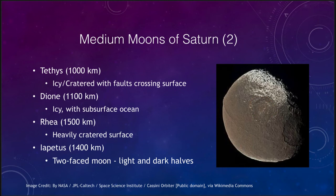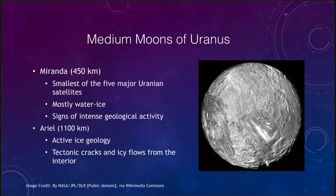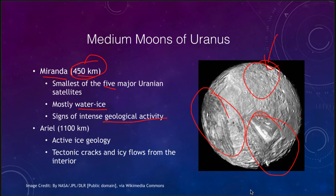Moving a little further out we have the medium moons of Uranus. Uranus does not have a large moon but it does have several medium-sized moons, including Miranda at 450 kilometers — the smallest of the five major satellites. It is primarily made up of water ice, but despite being a very small medium moon, there are signs of intense geological activity visible in its structures — some cratered terrain alongside really strange features showing signs of intense geological activity in the past.